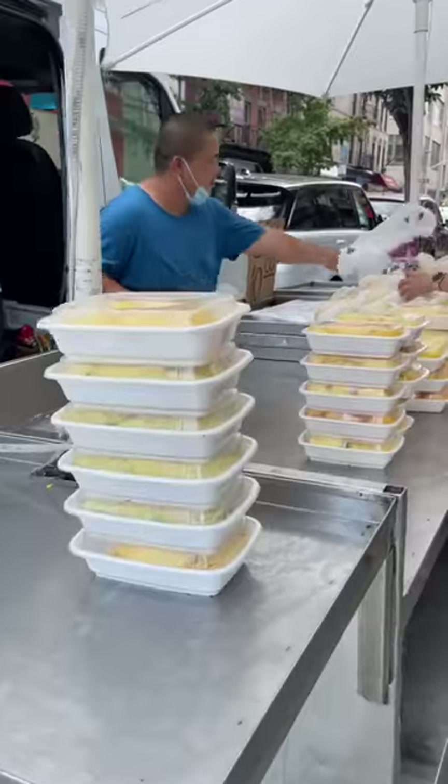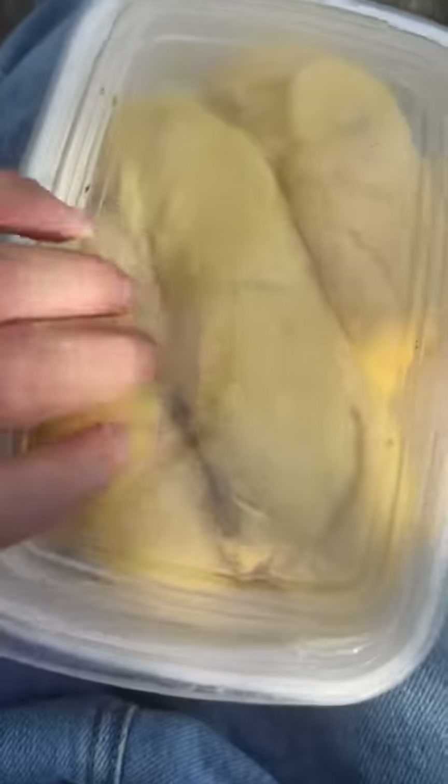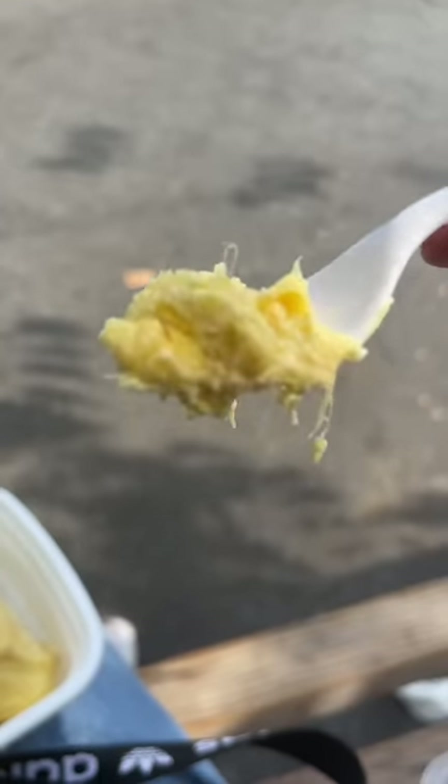I picked up some durian from a street cart. Durian is kind of a love-it-or-hate-it food, but I love it. As for the taste, it's like a rich and creamy custard.